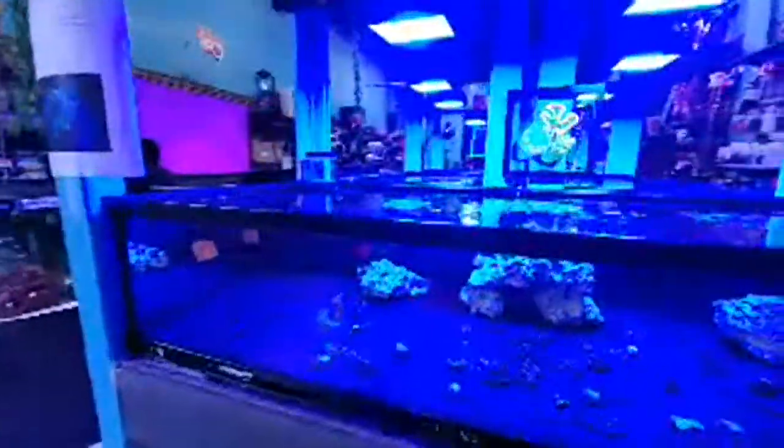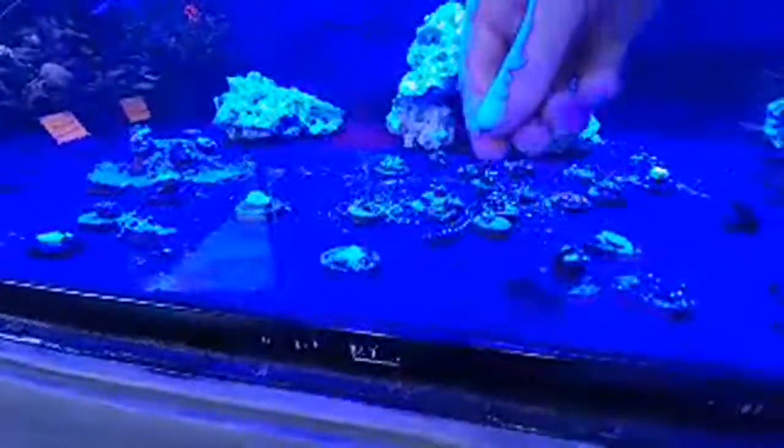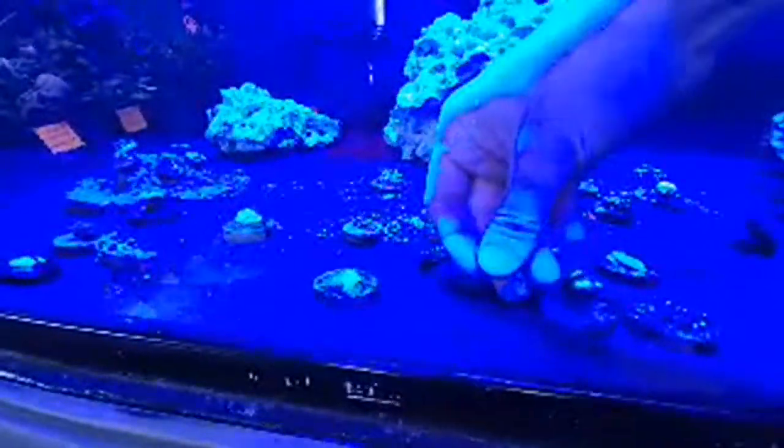Do I put bugs in there? We used to — I used to put crickets in there but haven't done it in a while. Let's see if this guy eats — he's been going crazy.